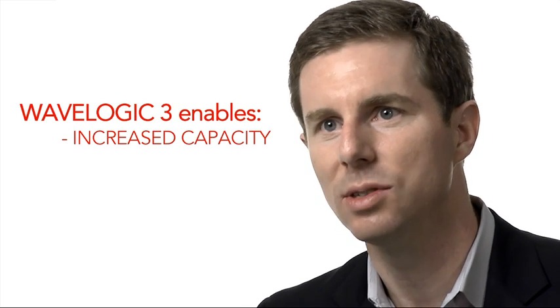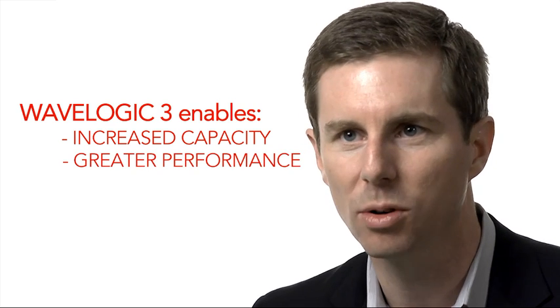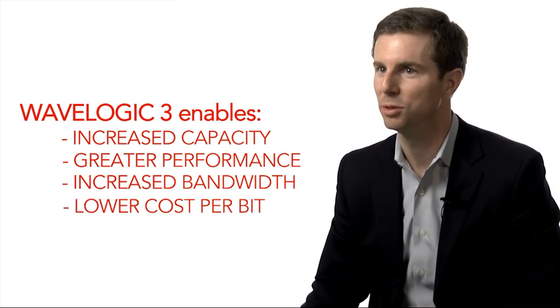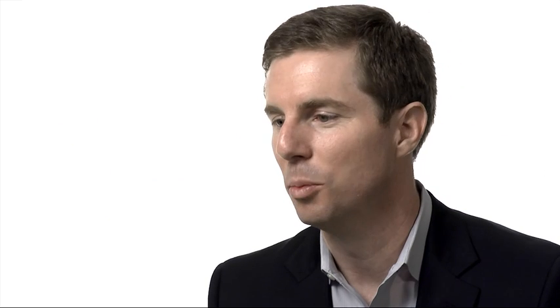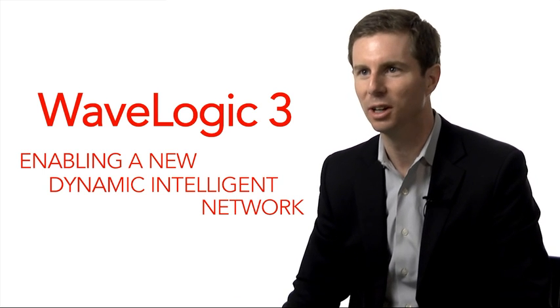We see WaveLogic 3 as helping drive increased capacity into subsea networks, long-haul networks, greater performance across the long-haul, and also we're going to use it to cram lots of bandwidth through the metro at very low cost. In my opinion, the smartest coherent engineers on the planet are working for Ciena up in Ottawa. We've had the opportunity to share WaveLogic 3 under wraps with many of our customers, and I'm really happy that Ciena is now able to share WaveLogic 3 and what's so impressive about it with the world.